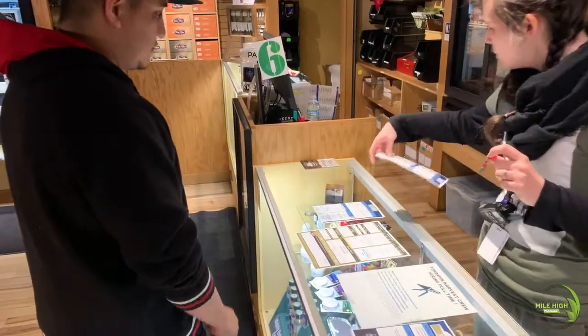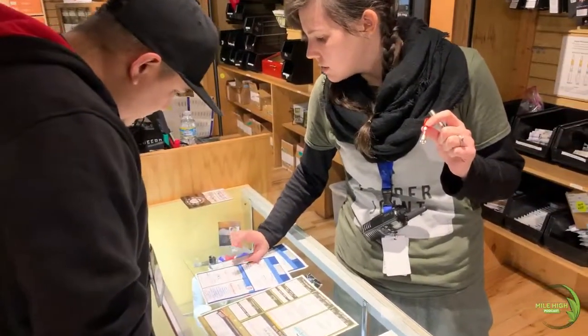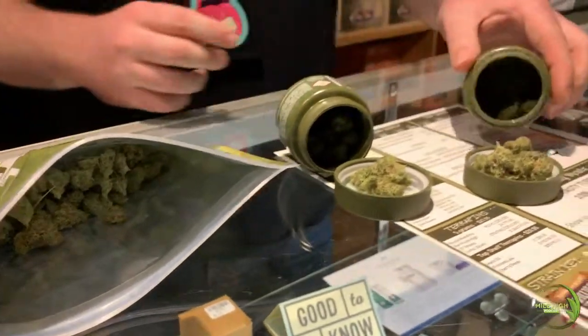And then we have our lovely retail people who we affectionately call bud tenders. When it comes to the flowers, they'll walk customers through what different strains will make you feel. It's a whole process here that really takes the consumer, the customer, from the starting point to the ending point. We want them to know what they do with it when they leave the store because we want them to return and be happy.